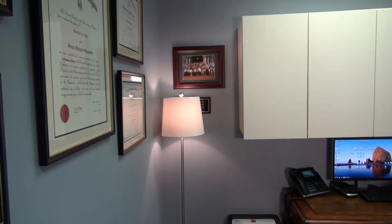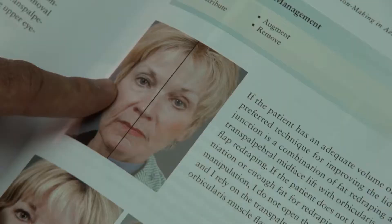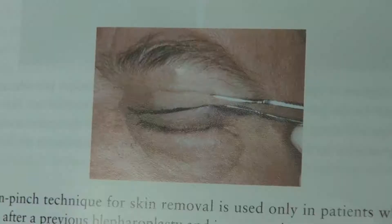Over time, it's something that happens to many people. As the aging process takes place, skin changes can also be seen. As you age, most people notice that you get excessive skin of the upper eyelids, and that can also cause visual problems.